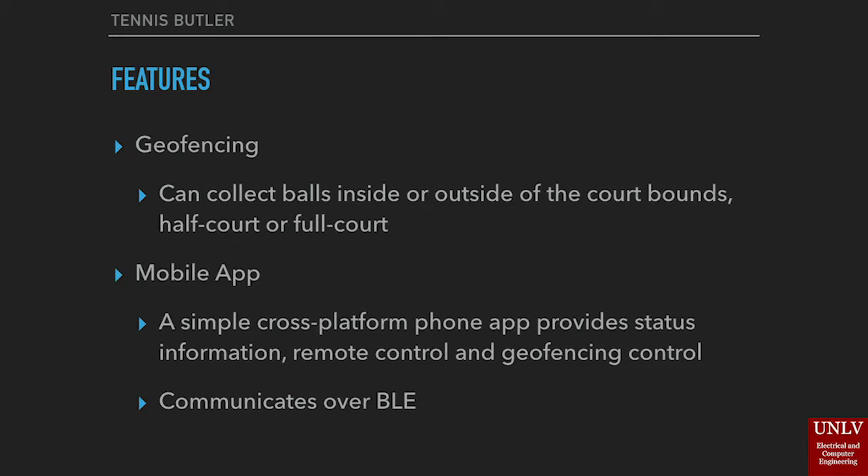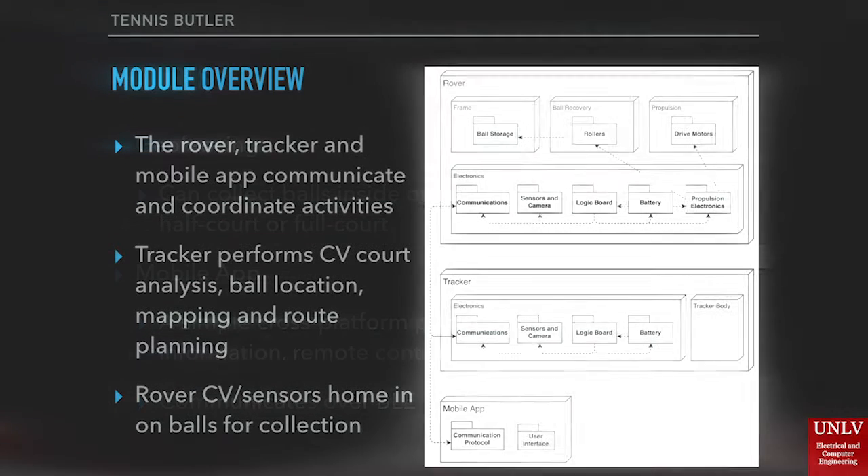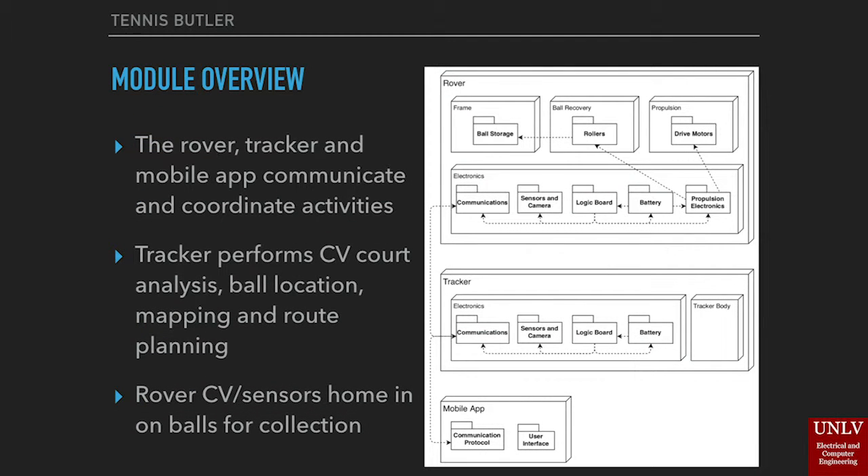The rover, tracker, and mobile application will communicate with one another and coordinate their activities. A tracker placed on the net post will perform computer vision analysis of the court, assessing where tennis balls are located, generating a map of the tennis court, and planning the route for the rover.